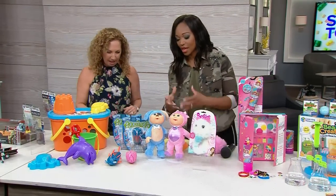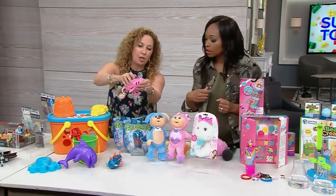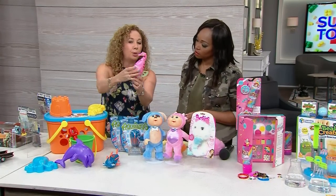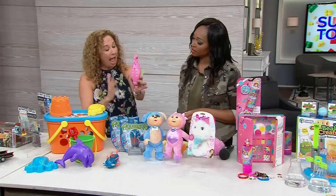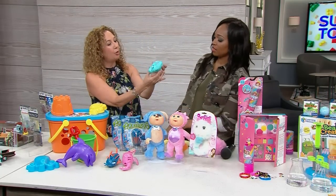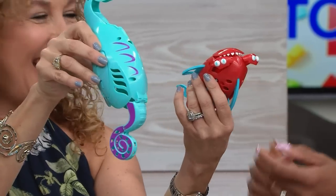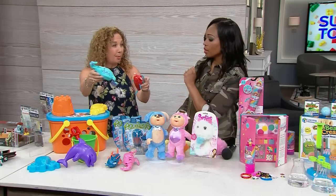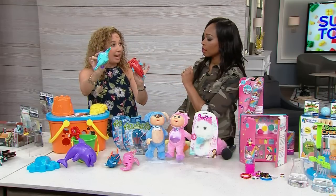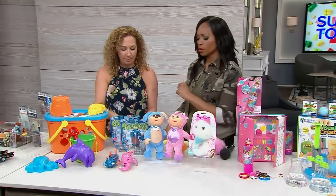While we're swimming, check these out — these are Aqua Aliens. They start as a pod, and as soon as they hit the water they're going to open up. You can use them in the bathtub or in the pool. No batteries needed — it's just that simple. The water pressure makes them open.